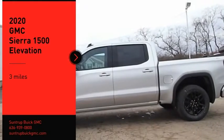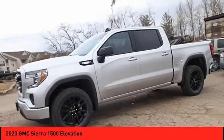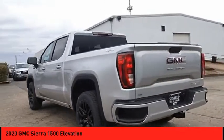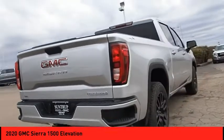We are pleased to show you the 2020 Sierra 1500. The GMC Sierra is a full-size pickup with all the functionality you could expect. With multiple trim levels, the GMC Sierra provides a wide range of features for you to enjoy.